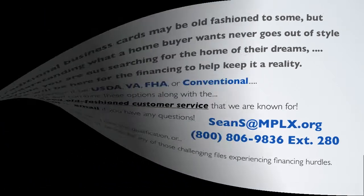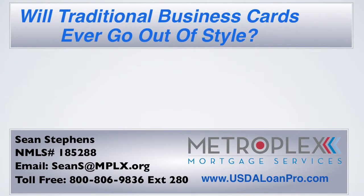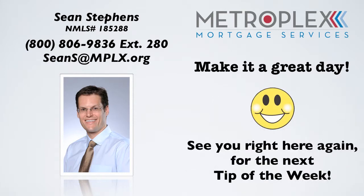Now I have a question: do you think traditional business cards will ever go out of style? Let us know below and share your thoughts. Let's make it a great day, and I look forward to seeing you right here again for the next Video Tech Tip. I'll see you next time.